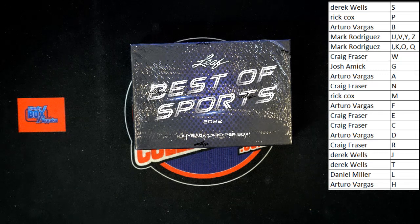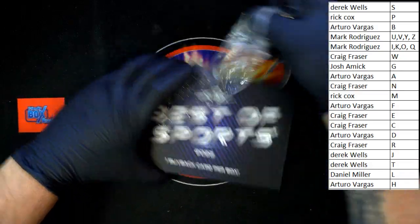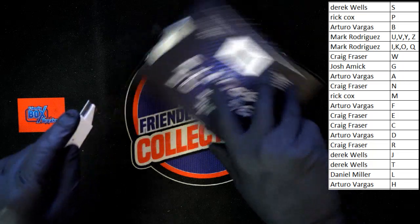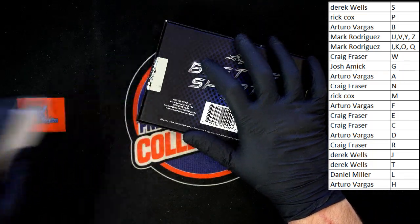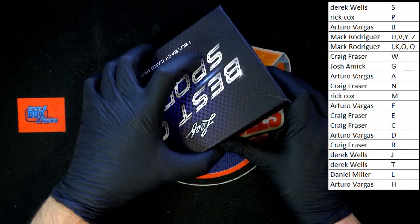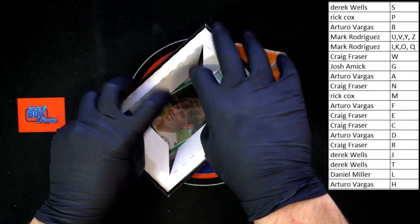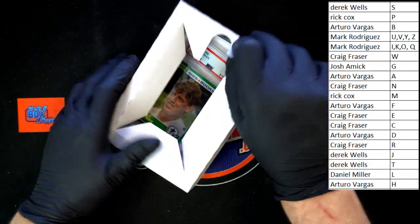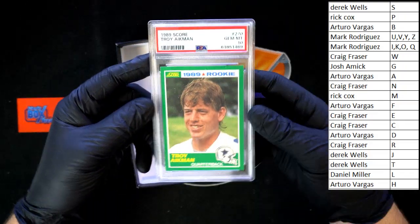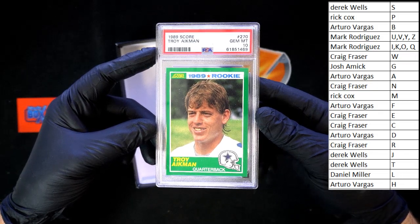All right, I have not seen any trade talks. Let's go — best of luck and Best of Sports! Here we go. 1989 Score Troy Aikman rookie, gem mint 10, going to Arturo V with the last name letter A.